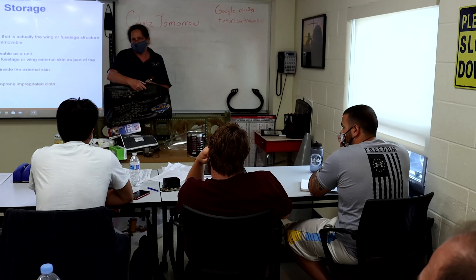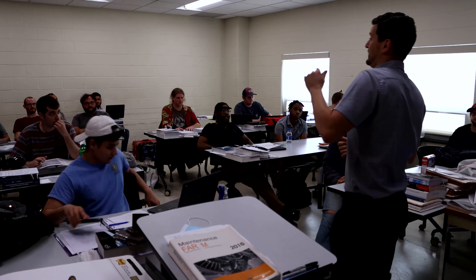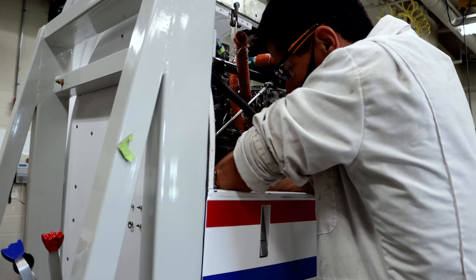The program is broken down into three major blocks. The first block is called General — the very basics of physics, mathematics, and electricity. Block two is the airframe block, covering everything on the airframe besides the engine. And the last block is powerplant — your reciprocating engines and turbine engines.